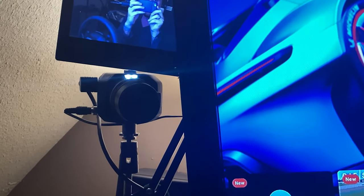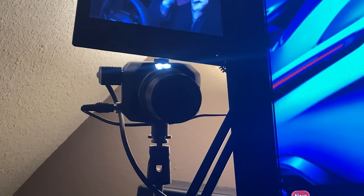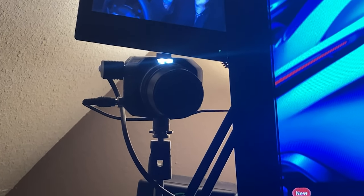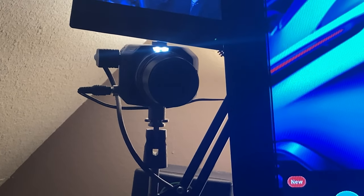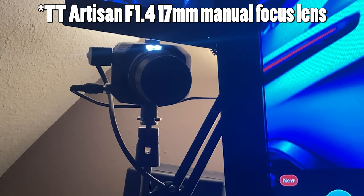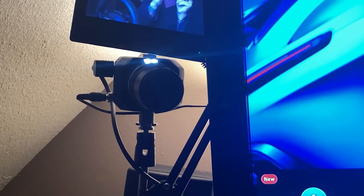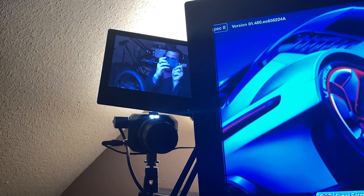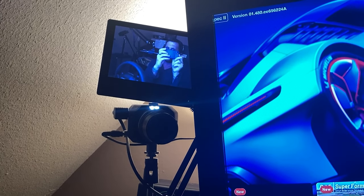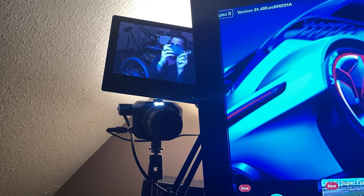Up here for the camera, I'm running the Blackmagic Micro Cinema 4K and I've got a TTArtisan 14 to 24 millimeter lens. I'll post all the descriptions and links in the description below. I've got these seven-inch monitors from Amazon — they're less than a hundred bucks, actually pretty good. They're cheap and they work great. They can even run on double-A batteries.